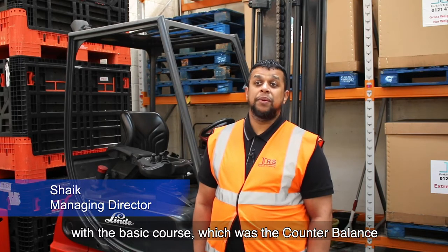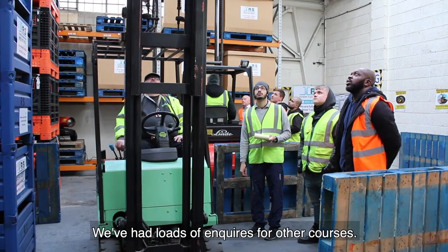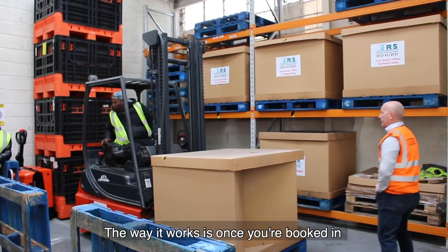We started off with the basic course, which was just the counterbalance and the reach truck. Since we started delivering those two courses, we've had loads of inquiries for other courses, so we've now implemented bendy truck training, which is the flexi, and the PPT, and the scissor lift.